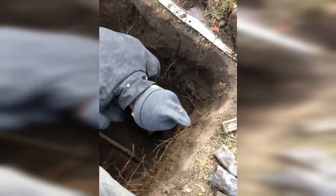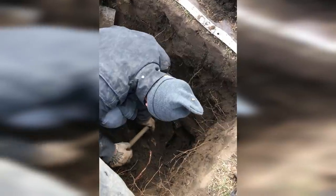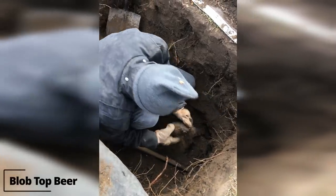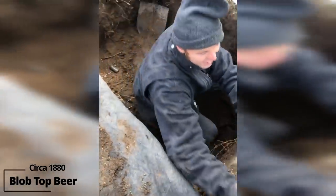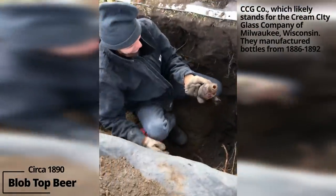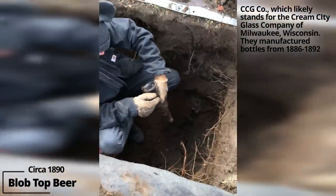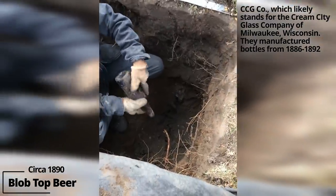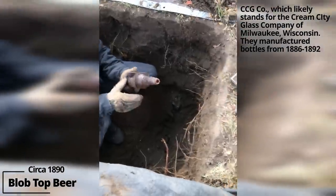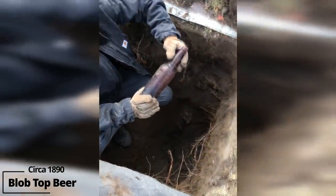Another beer. Likely in with beer. There's so many in here — intertwined with each other, you gotta be careful. C.C.C. Company — I think that's C. Conrad and Company. Would that be Budweiser? I'm not sure, I'll have to look it up. But I like that — it's embossed on the bottom.